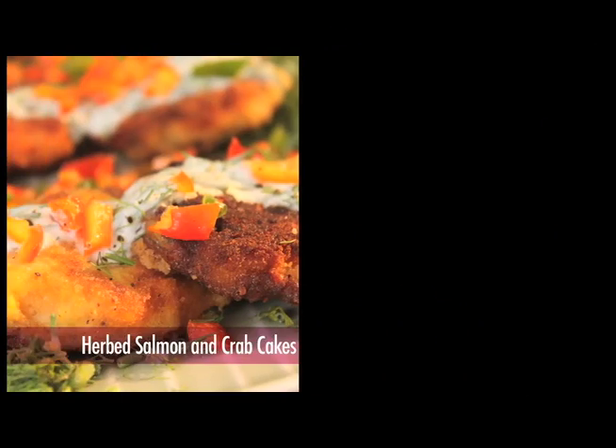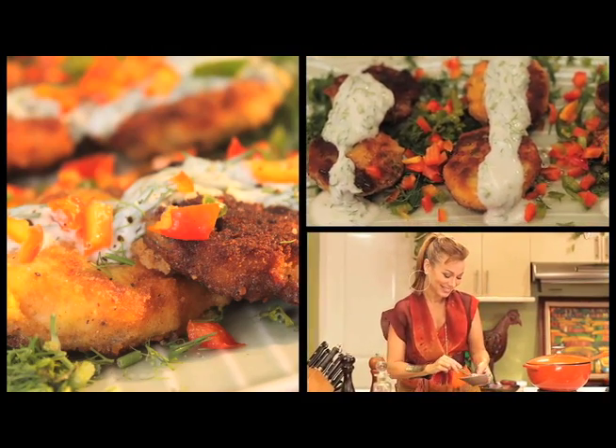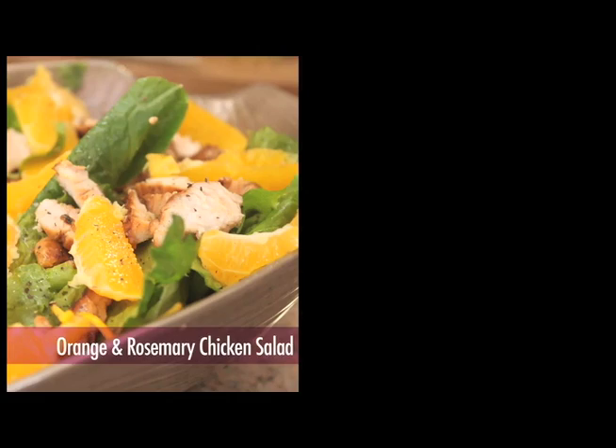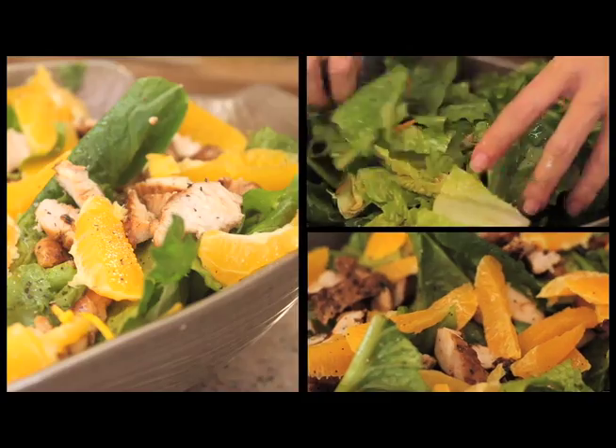I'm going to put together a salmon and crab cake, and I'm going to put a little bit of leeks — put that all together in a beautiful flavor-packed patty. And then I'm going to have that with a salad of rosemary and orange rind, and chicken barbecue, and that's going to go together with a lovely vinegar dressing.